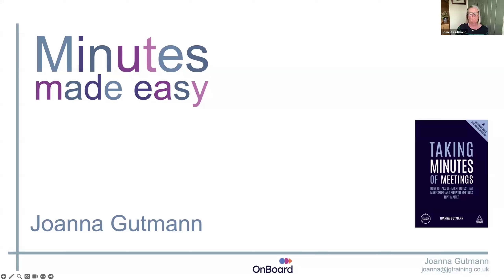Thank you very much indeed. I will just load up the screen. So as Josh said, I'm Joanna Goodman. I'm author of Minutes Made Easy. I'm a freelance trainer with courses to support effective meetings. Originally a secretary, I've been training for about 15, nearly 20 years, always around the area of minute taking, report writing, and the bits and pieces that support it.